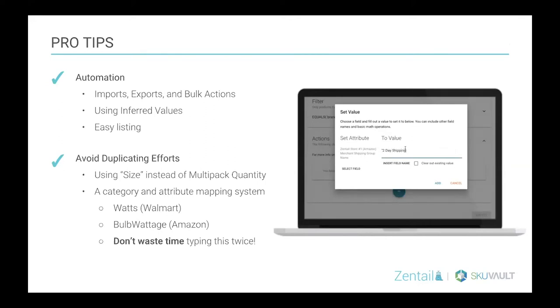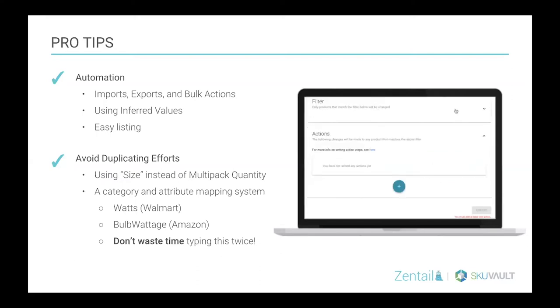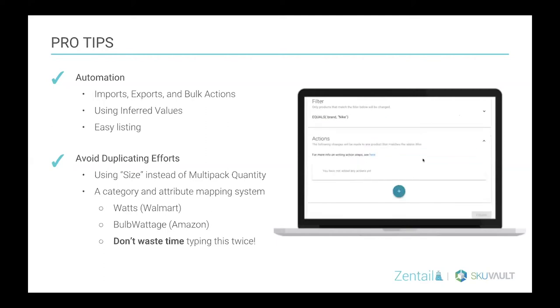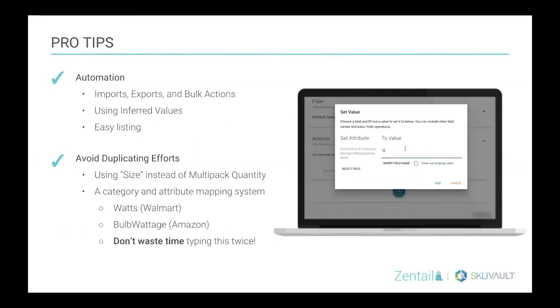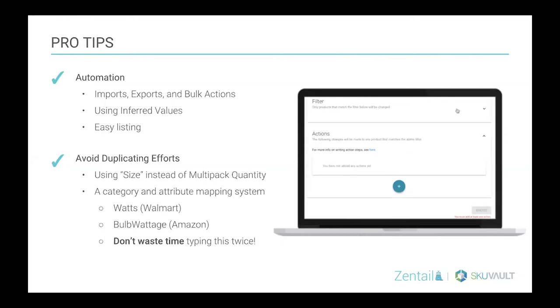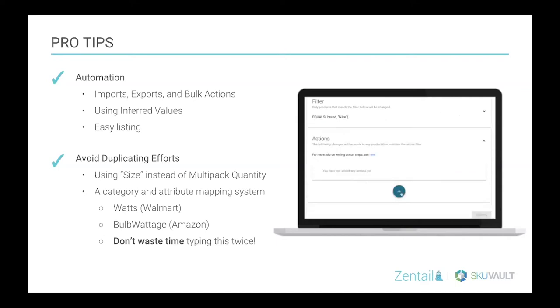Moving into avoiding duplicating efforts: if you have a product that varies by the number of products in the package — a multi-pack quantity — some channels like Amazon allow you to use multi-pack quantity as a variation theme, but Walmart does not allow that and calls it item package quantity. In that case, you're either going to have to create the listing twice, or use a system that maps that in an automated fashion. Or you could just use something like size as a multi-pack quantity so it's multi-channel universal.